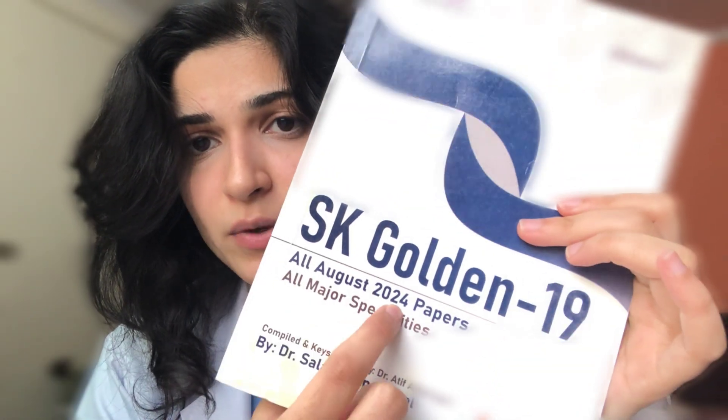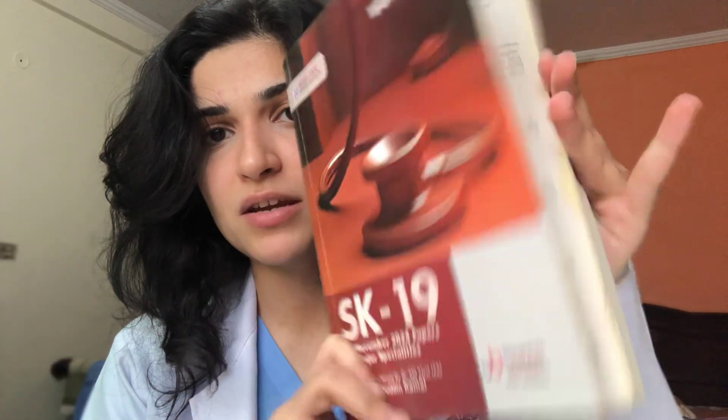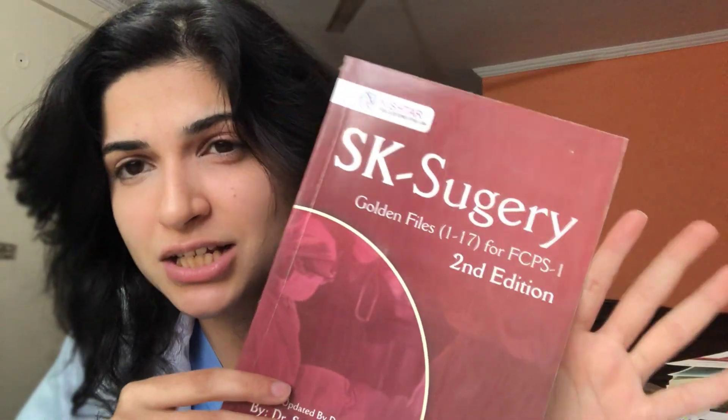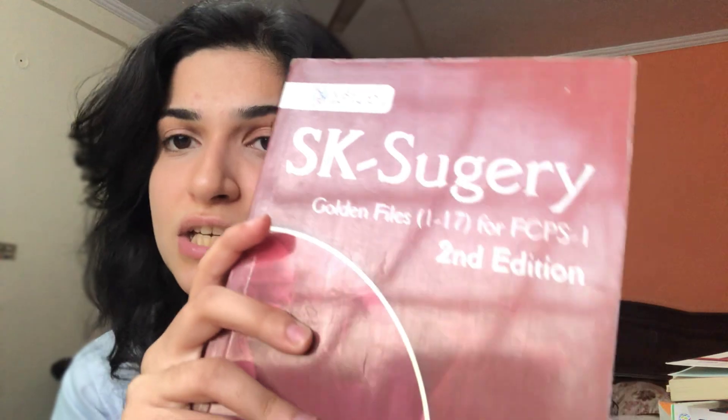There was August 2024, and he compiled all those exams into SK 19, volume 1. Then there were November exams — he made volume 2. Then February and May 2025 past papers became SK 20, and then we have SK 21. He also makes a specialty-based SK series. The ones I have are the golden files of 1 to 17, meaning all past papers of surgery alone from the first book he wrote through the 17th volume, all combined in one book.